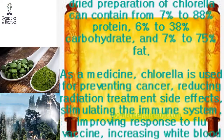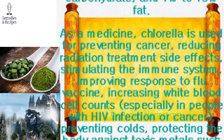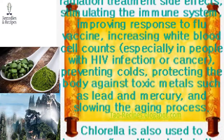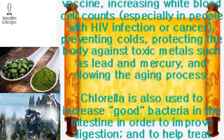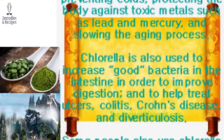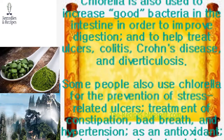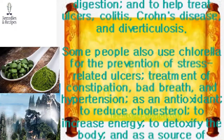Chlorella is used for reducing radiation treatment side effects, stimulating the immune system, improving response to flu vaccine, and increasing white blood cell counts — especially in people with HIV infection or cancer. It is also used for preventing colds, protecting the body against toxic metals such as lead and mercury, slowing the aging process, and increasing good bacteria in the intestine to improve digestion and help treat ulcers, colitis, Crohn's disease, and diverticulosis.